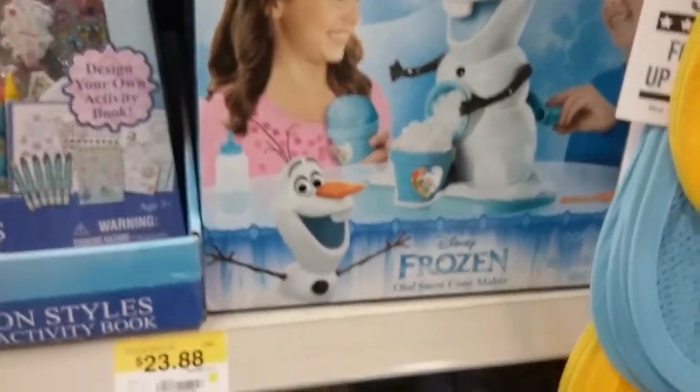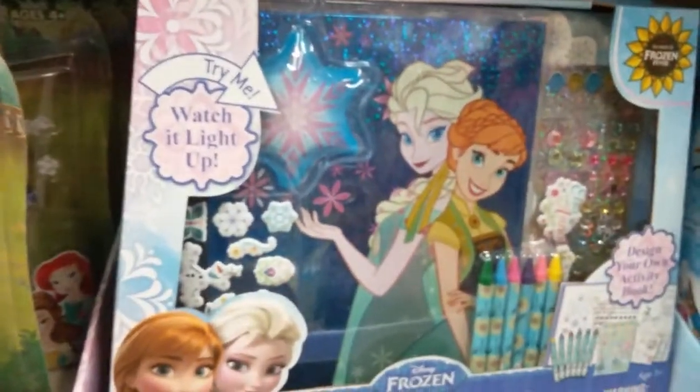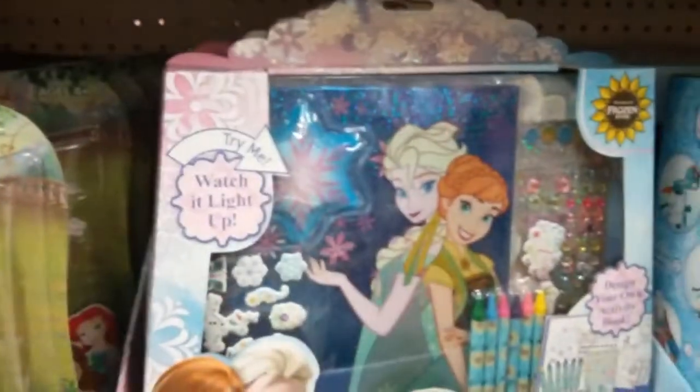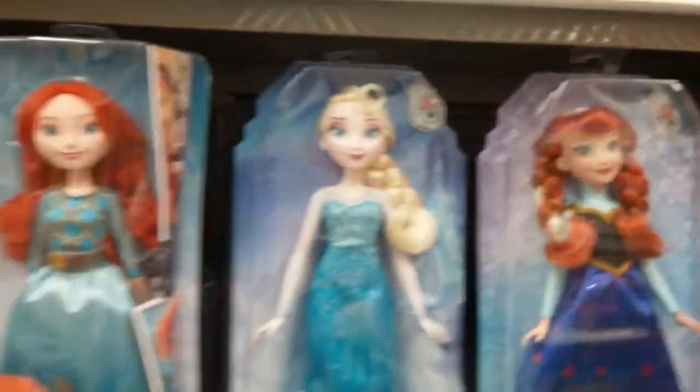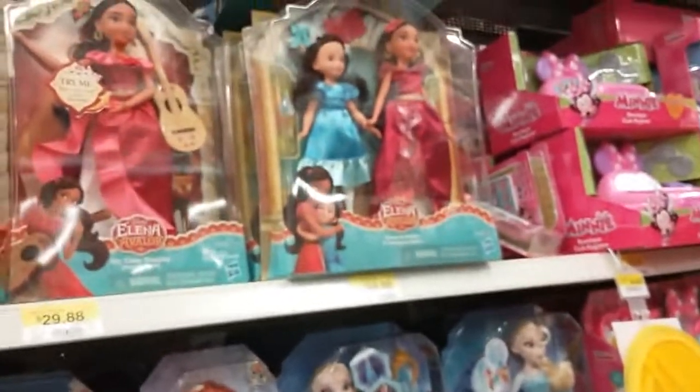Over here we have an Olaf snow cone maker, an art set for Frozen with Elsa and Anna, and all sorts of other princesses. Really cool — a lot more toys here than Fred Meyer's had.